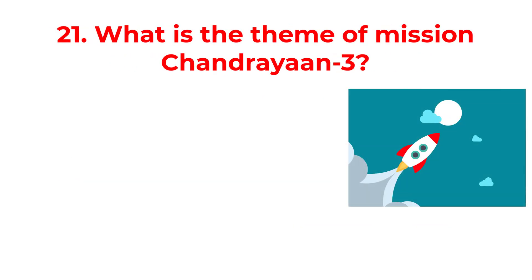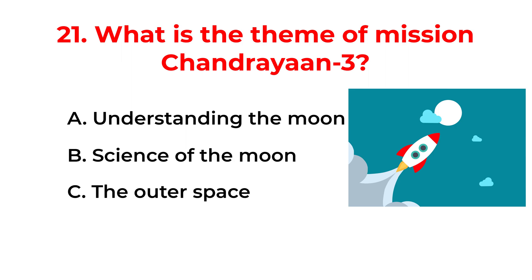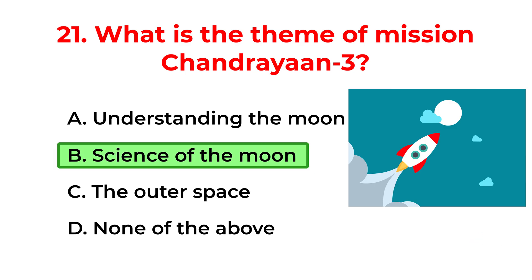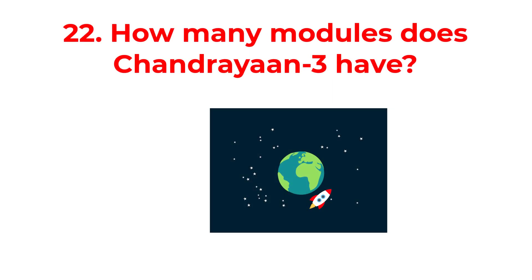What is the theme of mission Chandrayaan-3? A. Understanding the moon. B. Science of the moon. C. The outer space. D. None of the above. The correct answer is option B: Science of the moon.